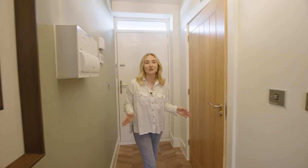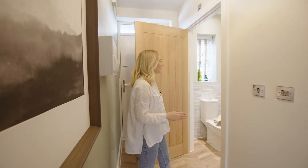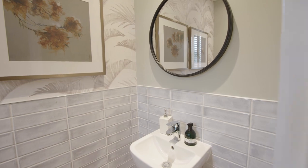As you enter the property you come into this spacious hallway, and just to the side of this we've got the downstairs WC, which is great if you're spending any time on the ground floor or if you've got friends and family over.